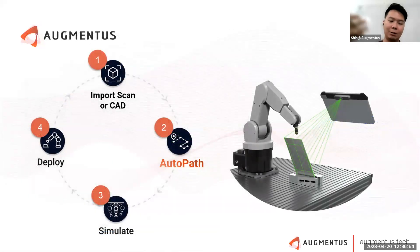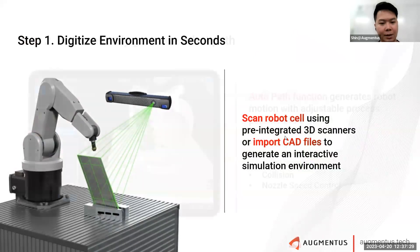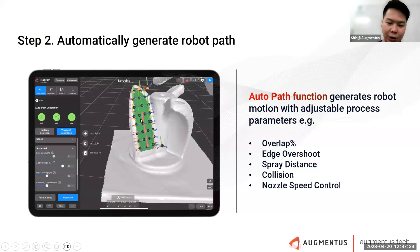So how we work is that we allow the user to perform rapid 3D scanning. With the rapid 3D scanning, you get a digital twin of the robot setup and the workpiece. You then apply what we call AutoPath, which helps you generate complex robot motion without coding or robotics knowledge. You can simulate the entire robot process and deploy it onto the robot, regardless of the robot brand you're using. The workflow is: 3D scan, import, then use AutoPath to generate different robot motions specific to your use case.